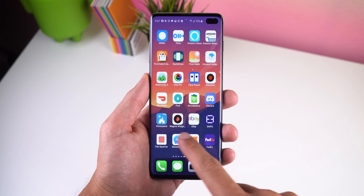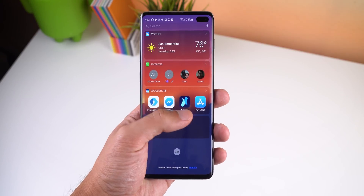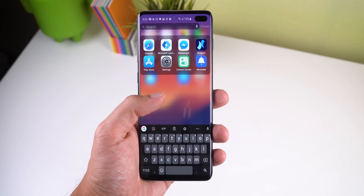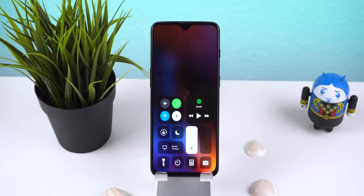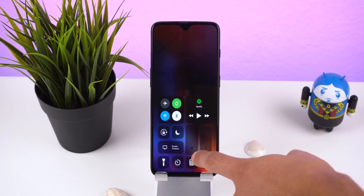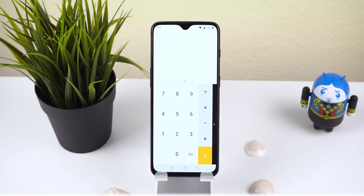Of course it only has four icons on the dock, there's no support for icon packs, apps aren't in alphabetical order, and the only things you can really customize are the widgets panel and the wallpaper — just like iOS. You can also download another app called Control Center iOS 13 by the same developer, where swiping from the edge of the screen brings up a control center that looks exactly like the one in iOS, and every toggle and setting works like a charm.